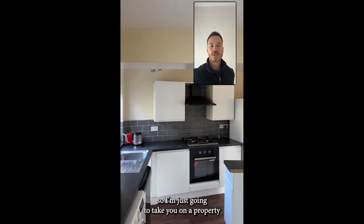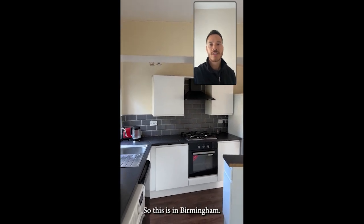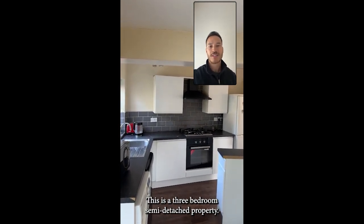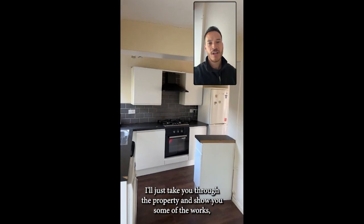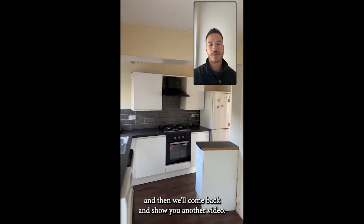Hi everyone, Josh here. I'm just going to take you around a property that we've recently completed on for a client. This is in Birmingham, an area called Wheatley Castle. It's a three-bedroomed semi-detached property, just completed on, and it's in need of a minor renovation. I'll take you through the property and show you some of the works, then we'll come back with another video once the renovations have been completed.